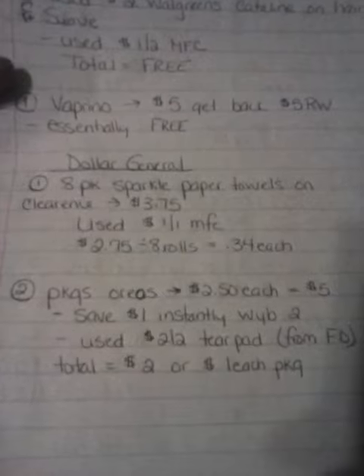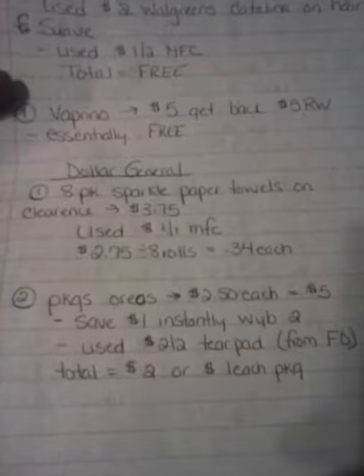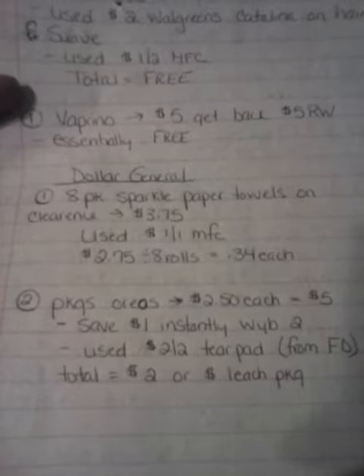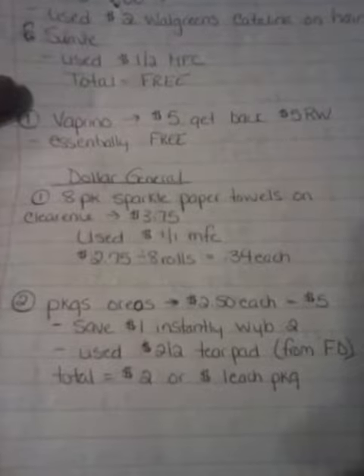Dollar General — I already put them away — but I got an eight-pack of Sparkle Paper Towels on clearance, 50% off, for $3.75. I used a $1 off of one manufacturer's coupon that we got today. I paid $2.75 for eight rolls, or $0.34 per roll.